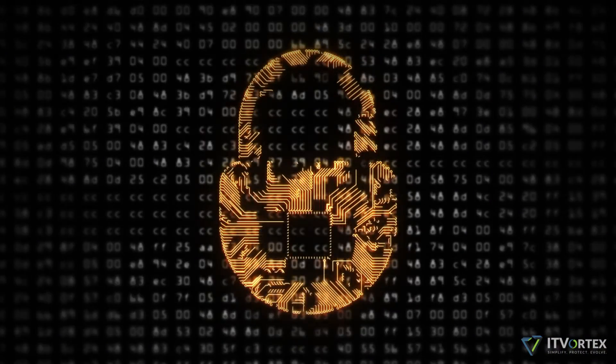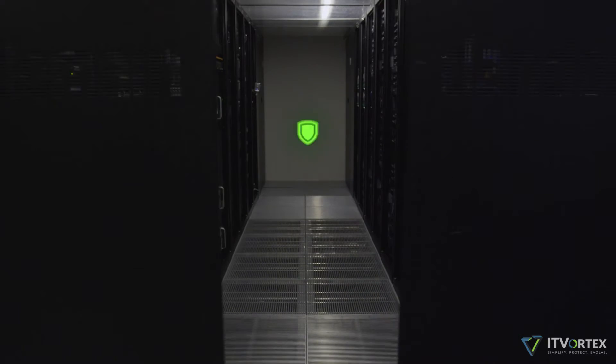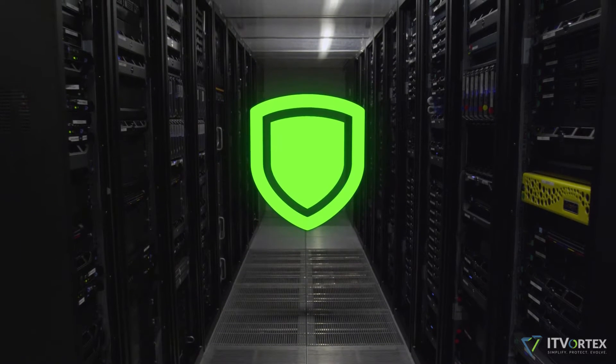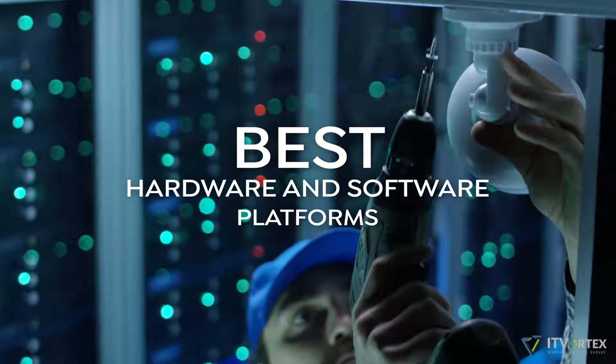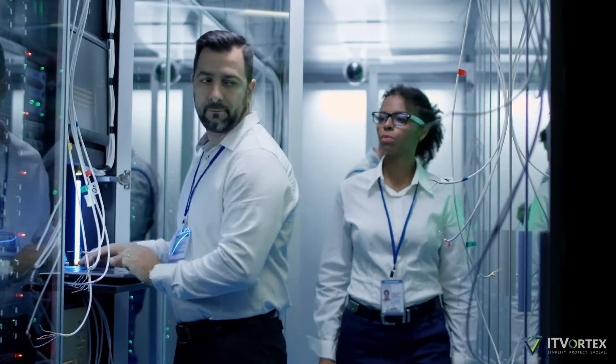There is probably nothing more important than the security of your data, and no single layer of security can protect your entire enterprise. That's why IT Vortex has developed a near bulletproof solution that balances performance with security. We combine the best hardware and software platforms at both the hypervisor and physical layers to create a comprehensive security solution.